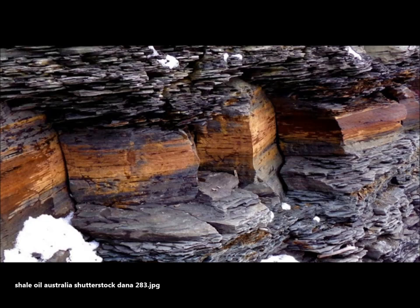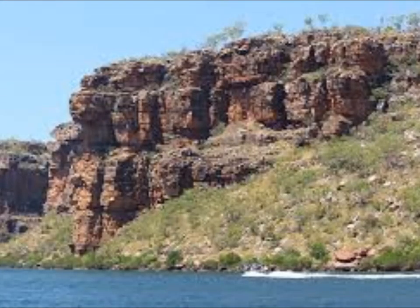While these gas reserves are clearly large, what's really remarkable is their age. These rocks were deposited 1,400 million years ago in an ocean known as the Roper Seaway. These rocks and their encased oil and gas are about a billion years older than rocks where oil and gas are usually found.